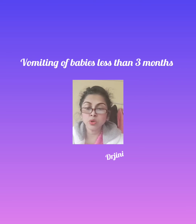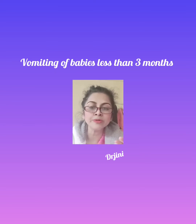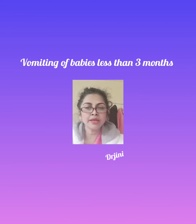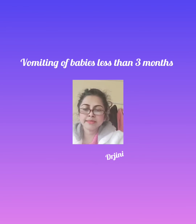Although it might look like they are vomiting a lot, most babies continue to grow normally and do not look particularly distressed. As long as your baby seems otherwise healthy and continues to gain weight, there is usually no need to worry or seek further help.